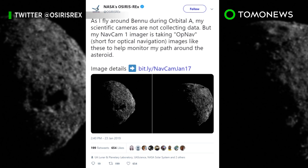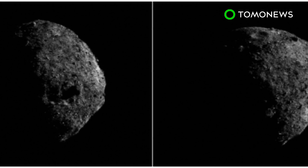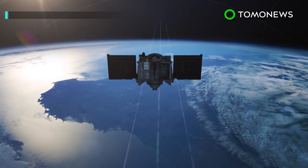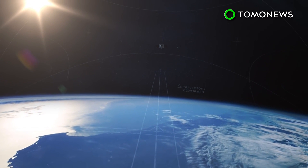NASA's OSIRIS-REx satellite has taken new photos of Bennu, the 4.5 billion-year-old asteroid that some scientists believe could give us clues to the origins of life. OSIRIS-REx is on a sample return mission, and its main goal is to collect a sample of Bennu's soil and return it to Earth for analysis.